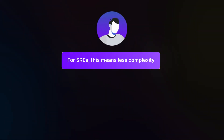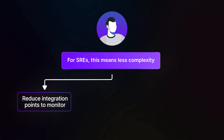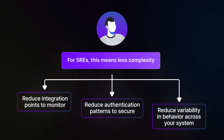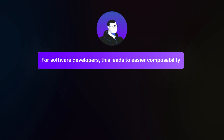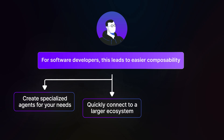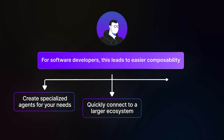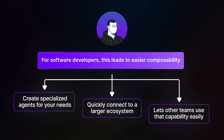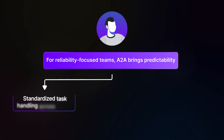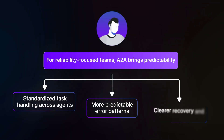Your monitoring agent could easily send tasks to your incident response agent, which could then work with your documentation agent. For SREs, this means less complexity. When all AI services speak the same language, you reduce integration points to monitor, authentication patterns to secure, and variability in behavior across your system. For software developers, this leads to easier composability — you can create specialized agents and quickly connect them to a larger ecosystem. For everyone focused on reliability, A2A's standardized approach to managing asynchronous tasks and failures means more predictable error patterns and recovery strategies.